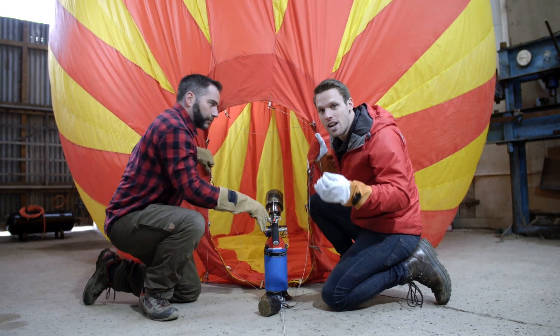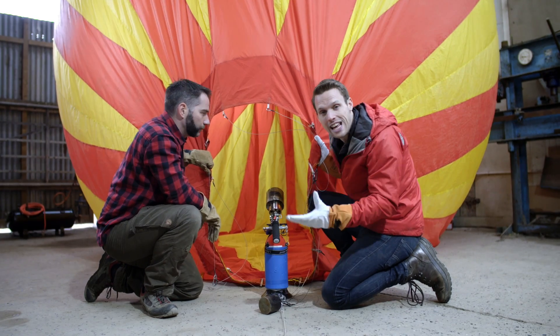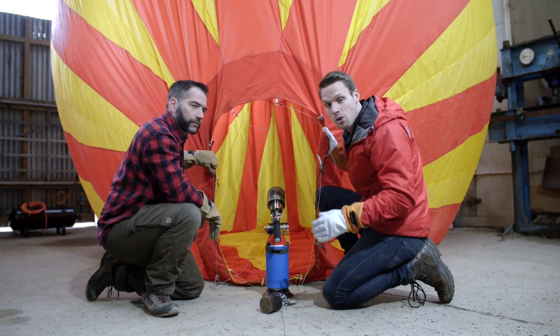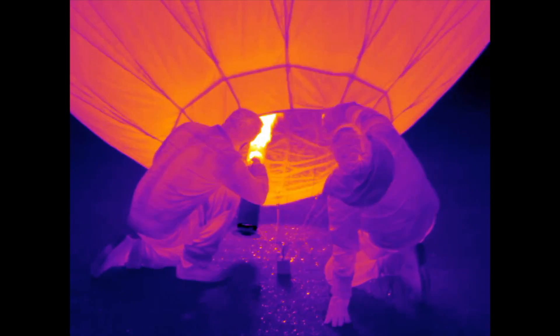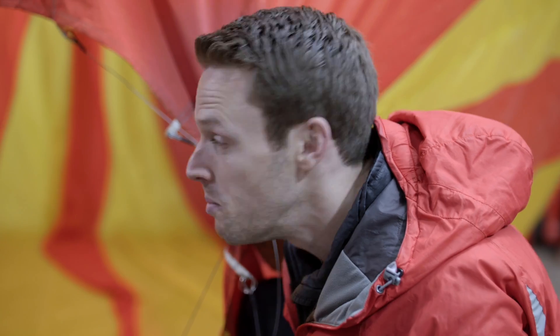Temperature is just a number that we use to represent the amount of kinetic energy that the particles and molecules in a gas have. If you increase the temperature, you increase the amount of energy you give them. They jiggle around more, they bounce off each other more, and they bounce off whatever surface they're hitting — which for us is the inside of the balloon. Increase the temperature, and you increase the pressure.